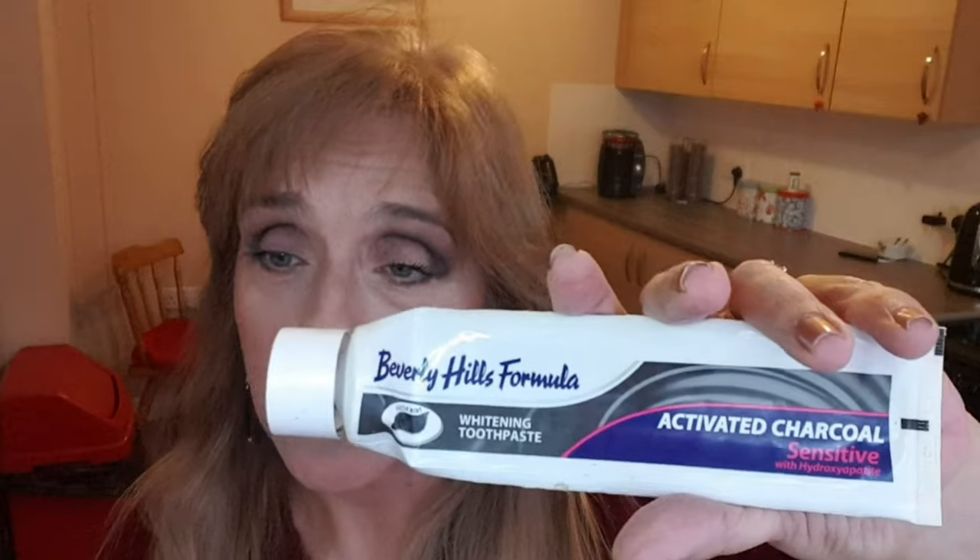This is Beverly Hills Formula active charcoal — I love charcoal toothpaste and Baz loves it too, so we'll probably stick to that in one make or another. This face wash is the Olay Regenerist one — it has a slight exfoliation to it, it's meant for mature skin and I quite liked it. I'm always trying different face washes and I would use this one again.